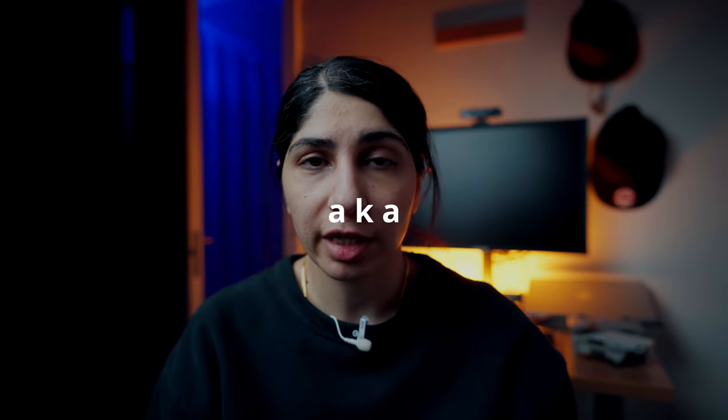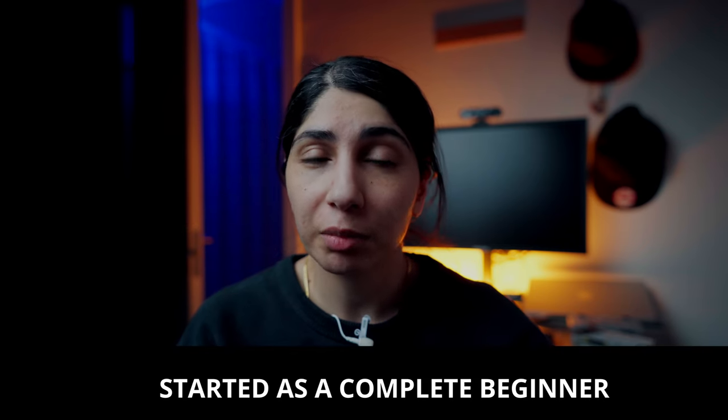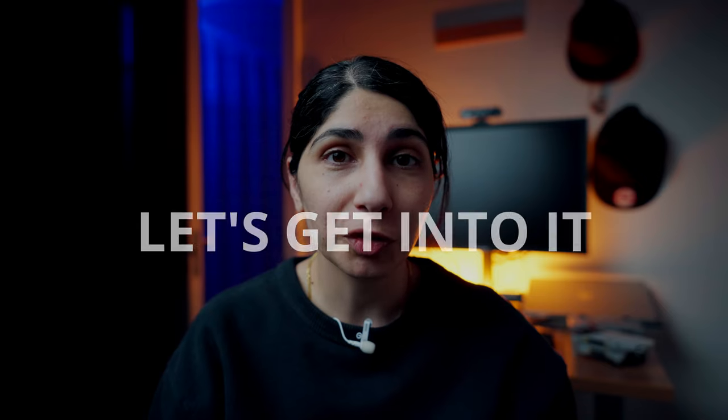Welcome. Today I will be talking about my EDC, also known as Everyday Carry. I've been doing street photography for almost seven years and my gear has changed a lot over the past many years. So let's get into it.